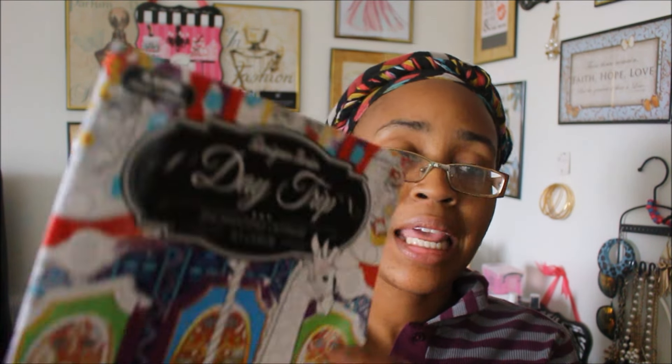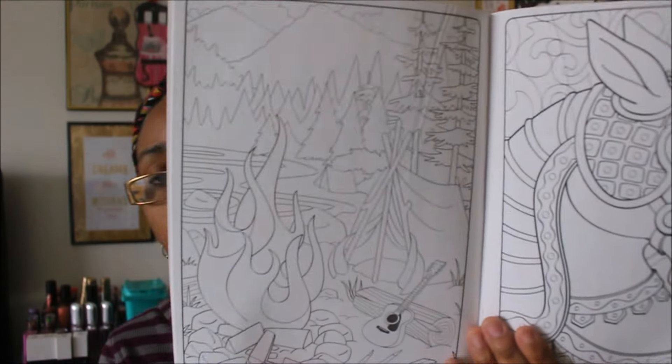The next one is also by Designer Series and is called 'Day Trip: Enchanting Outings to Color.' The last couple of months adult coloring has gotten huge — you see these coloring books everywhere: Target, Michaels, every store. They're very expensive. I was just in Walmart and they had them for $10.99, so finding these at Dollar Tree is a great deal.